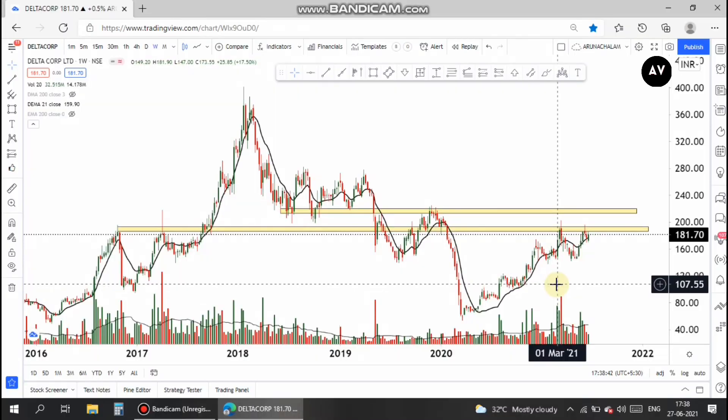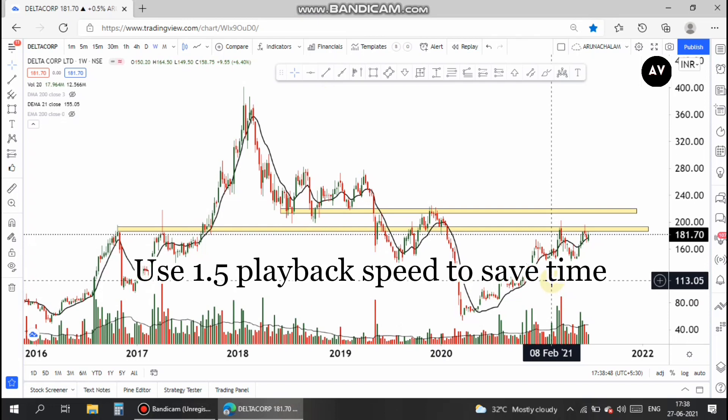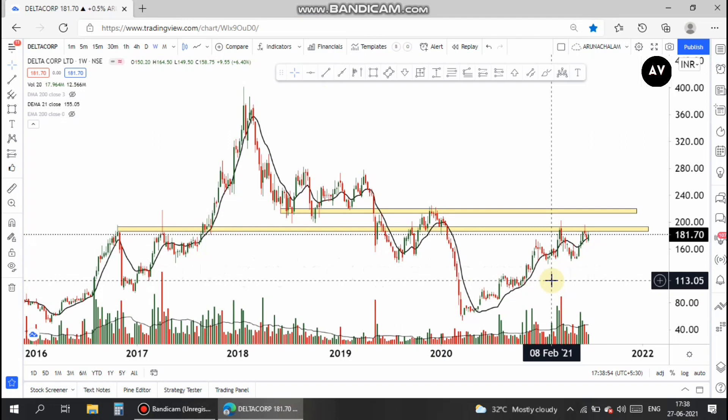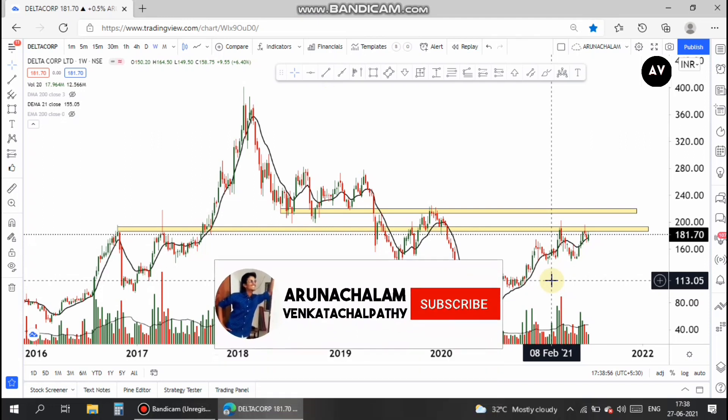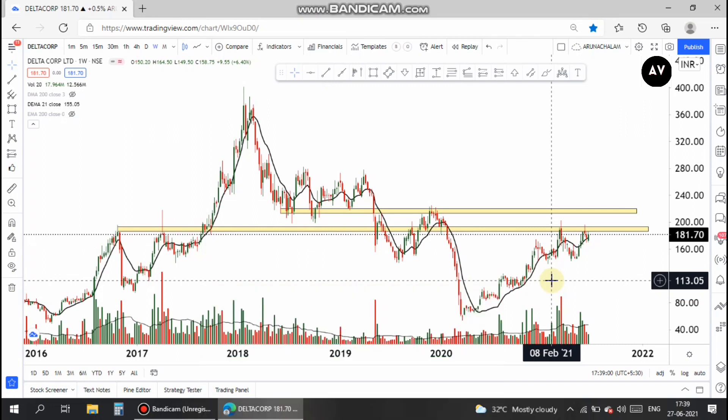Hi, this is Arnachalam. Today let us analyze the stock Delta Corp Limited. This stock has good fundamentals and it's a stock in the gaming sector. One can go long in the stock because I have found a spring trade opportunity here which may give a fantastic return in the short term. So let's analyze the stock on a weekly basis.